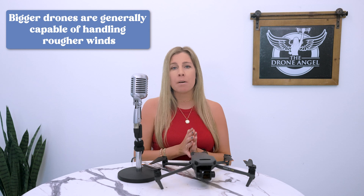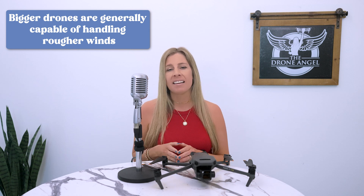Nobody flies the Phantom series anymore — that's old school. Okay, fair, but the Mavic 3 Cine is also great at handling wind for the same reasons. Bigger drones are generally capable of handling rougher winds than smaller ones — that's the second reason why drones like the Mavic 3 and Phantom 4 Pro typically perform better. Almost every DJI model has an upper hand over the DJI Mini series when it comes to windy conditions. If I expect extra windy weather, I would never rely on a DJI Mini when I have other drones in my arsenal. Your mileage may vary depending on the exact model and situation.